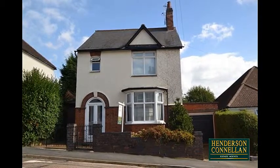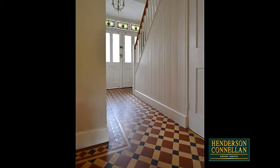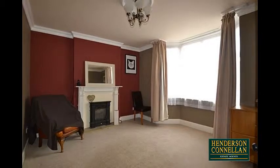Tastefully extended, the property comprises an entrance hall with original Minton flooring and guest WC, and the generously sized living room with a bay window overlooking the front.